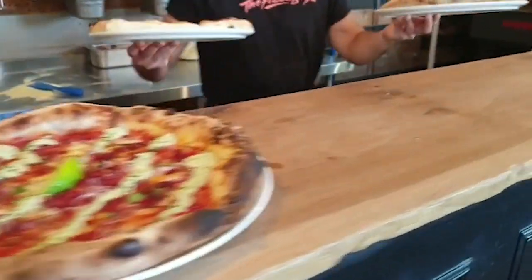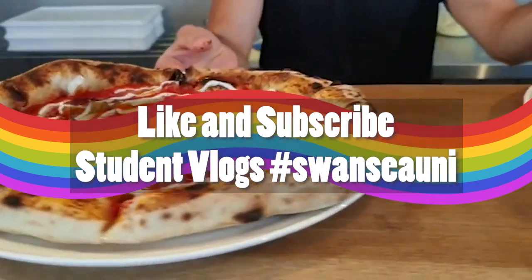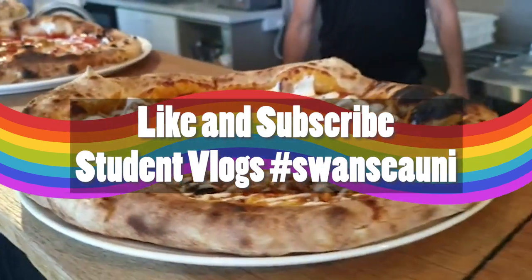Thanks for watching guys. I hope you enjoyed that. If you did, make sure that you give it a like and subscribe to the student vlogs — hashtag Swansea Uni.